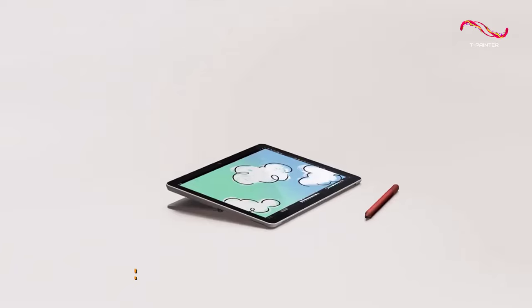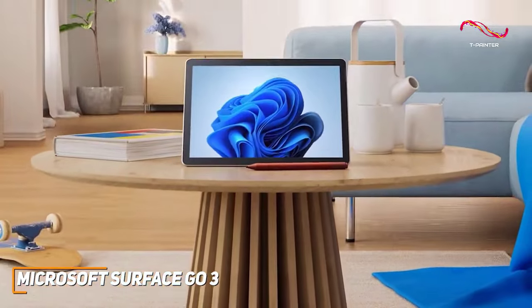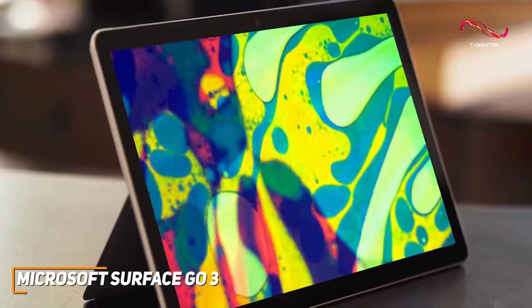Design-wise, it's modern, it's not bulky, and it's incredibly portable. The 10.5-inch PixelSense display might be compact, but it's sharp and vibrant, making it perfect for both work and play.